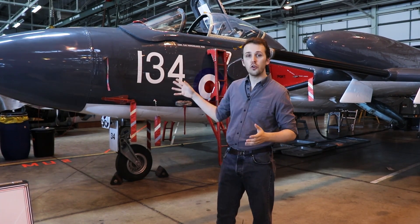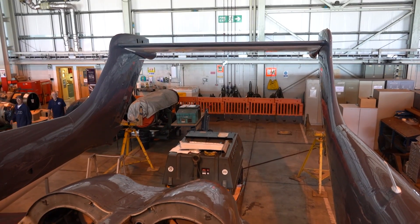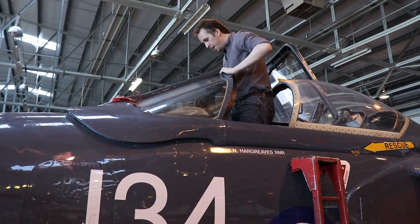So with that rounded up, let's have a walk-around. I'm going to start on the nose, move over to the starboard wing, loop around the tail, come by the port wing, and then back towards the cockpit section — and then we're going to jump inside.